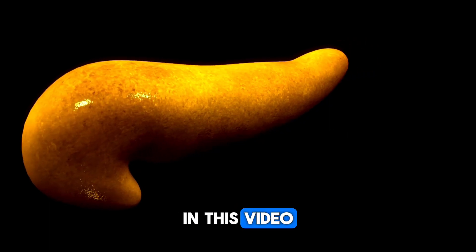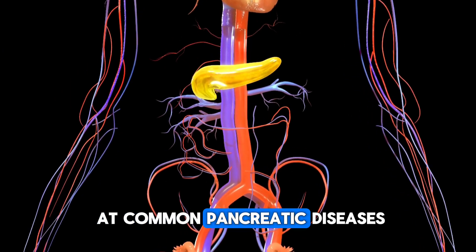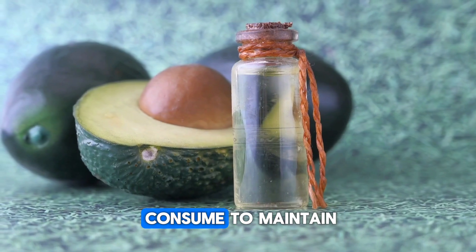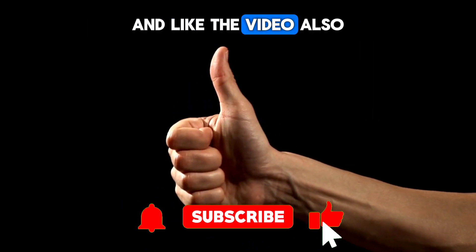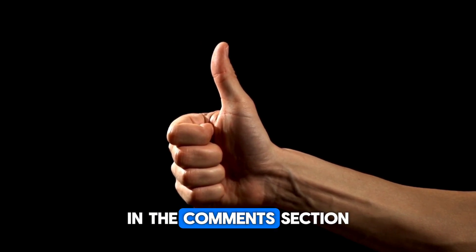In this video, we will first discuss the functions of the pancreas. Then we will look at common pancreatic diseases and their symptoms. Finally, we will cover the lifestyle changes and foods we should consume to maintain pancreatic health. Before we start, don't forget to subscribe to the channel and like the video. Also, feel free to share your opinions about the video in the comments section.